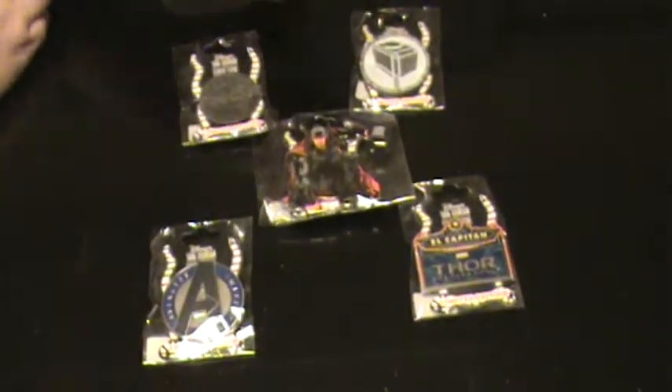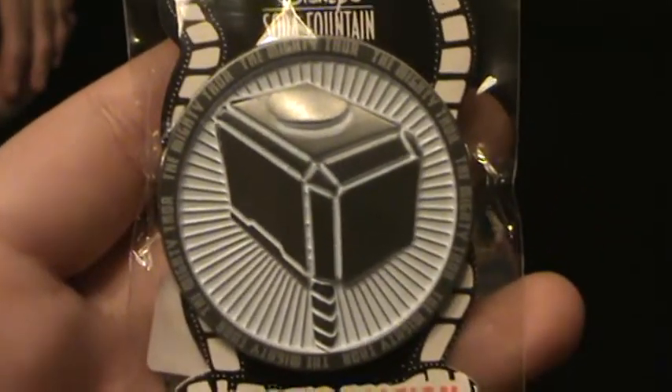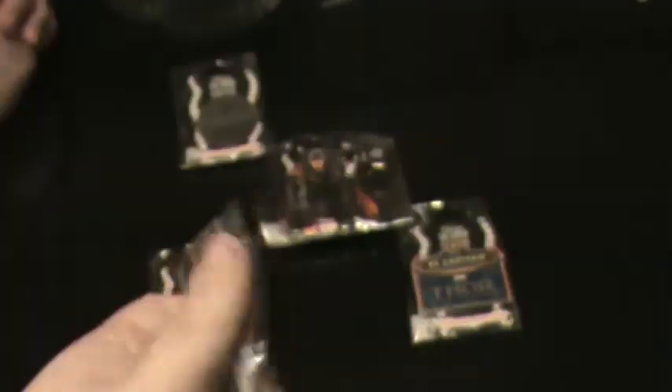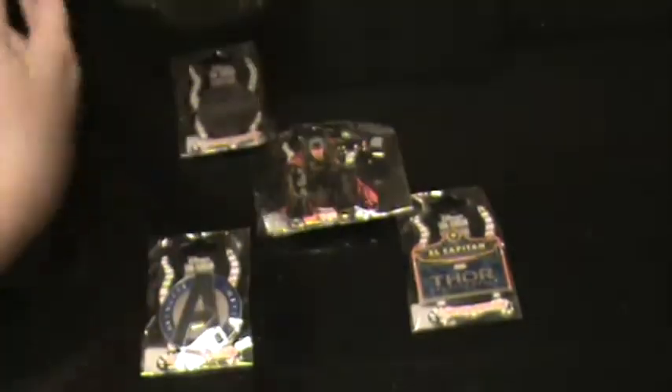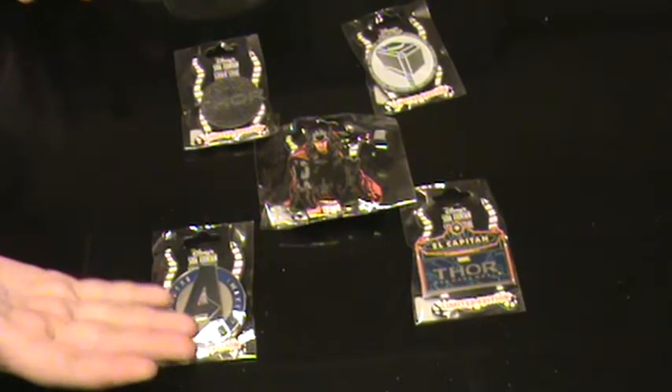The only disappointing factor in the whole thing is, as you can see from the pins, there's no Loki pin. And if I'm going to go see the Thor movie, it's not for Thor — it's because I'm going to go see it for Loki. And I didn't get a Loki pin. I was totally going to keep one. I was going to own a Loki pin. But no Loki pin.